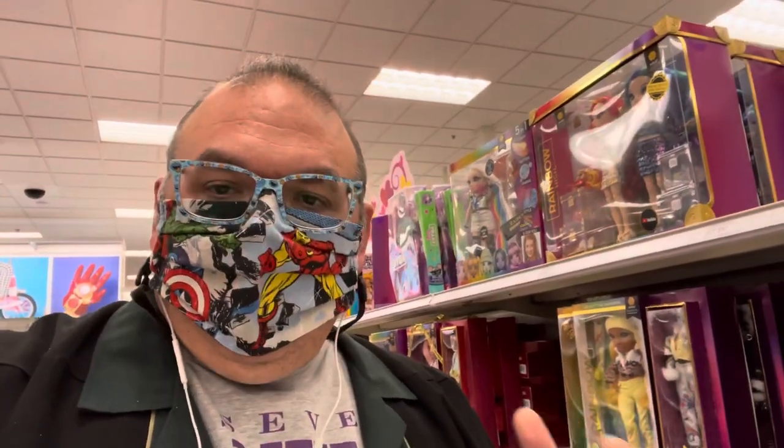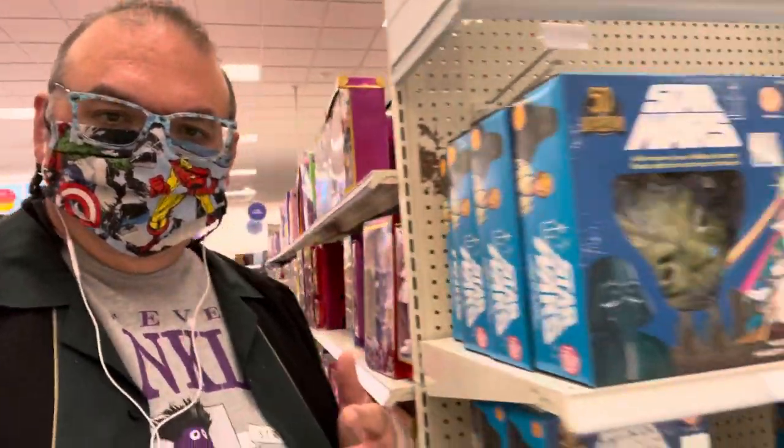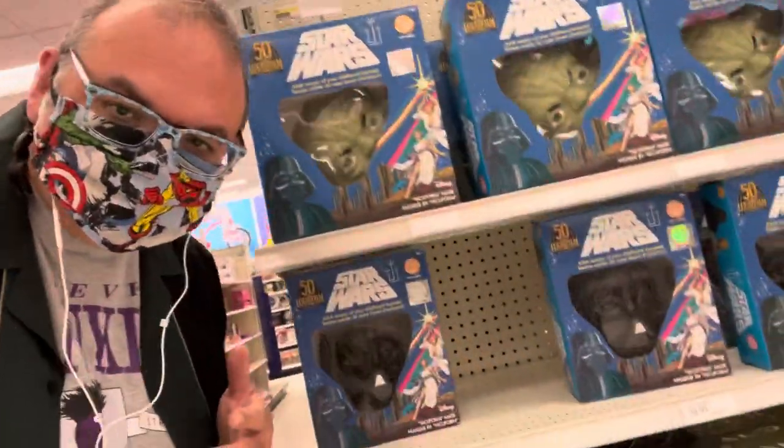Those of you who grew up in the 70s or 80s may remember the old Ben Cooper boxed costumes with the plastic masks. They were very much a thing of nostalgia for my generation. Well, guess what? They're back on the shelves at Target.